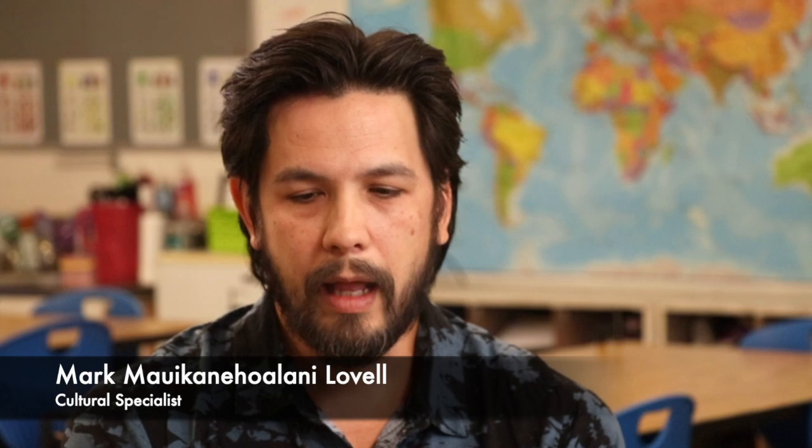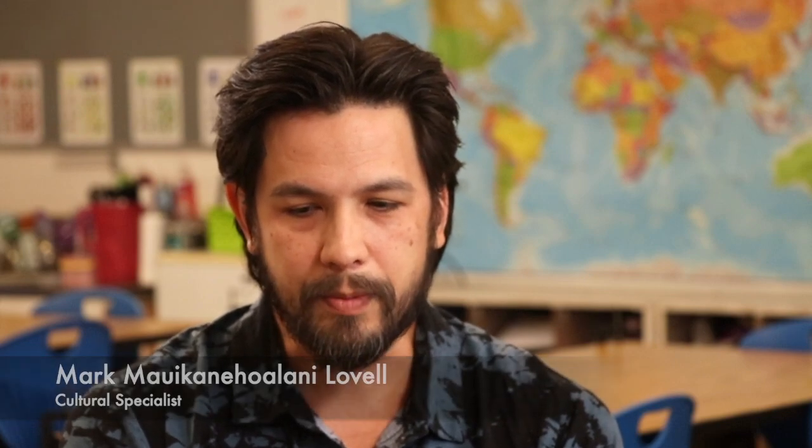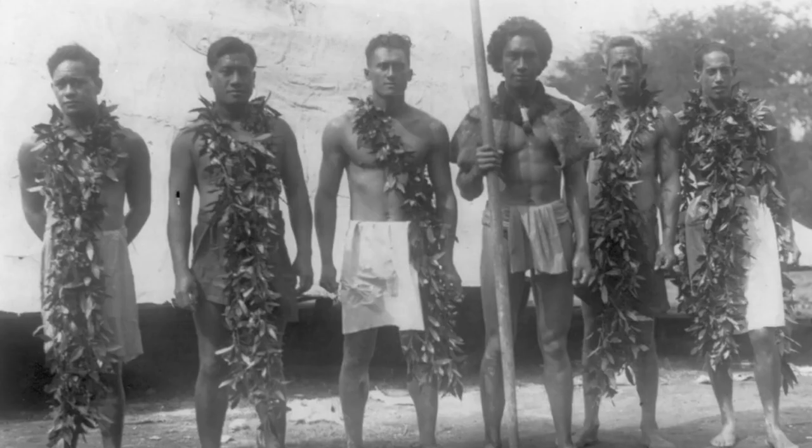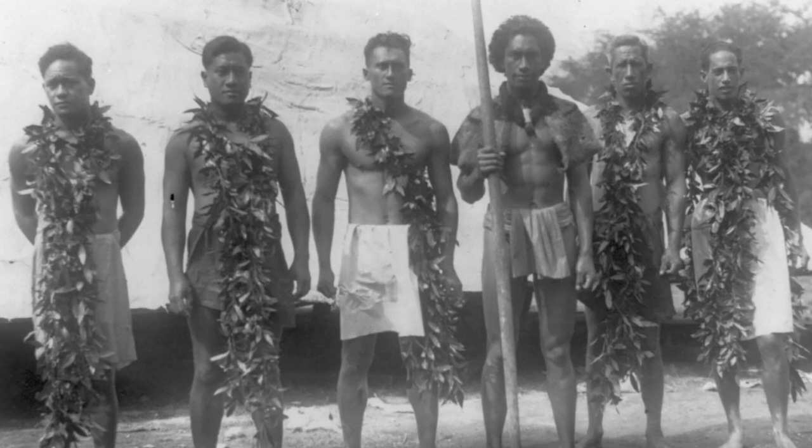On Leahi, there were several areas for worshippers, pilgrims, villagers, and people from the island to congregate, to meet up, to share information.